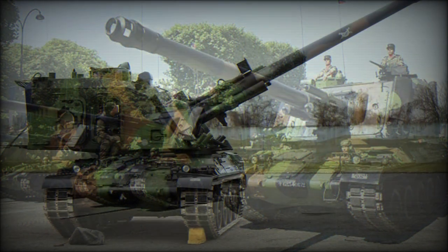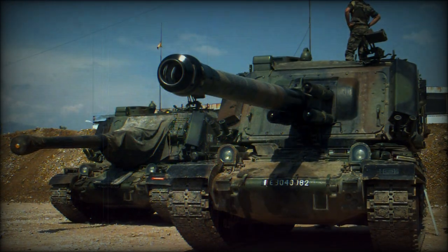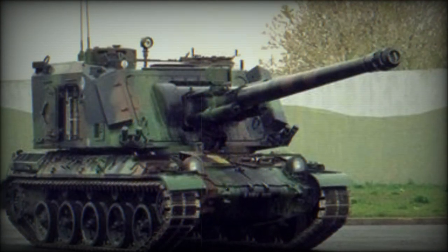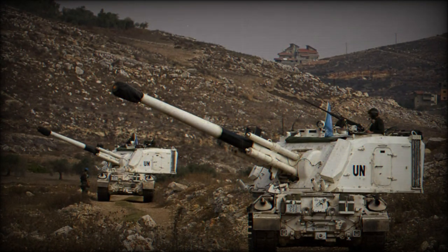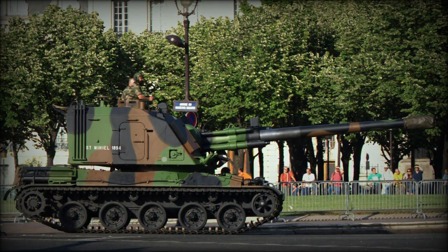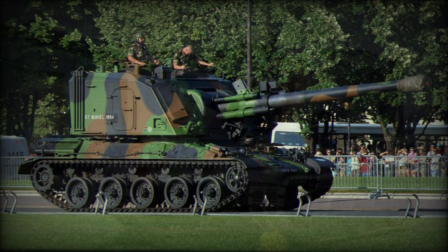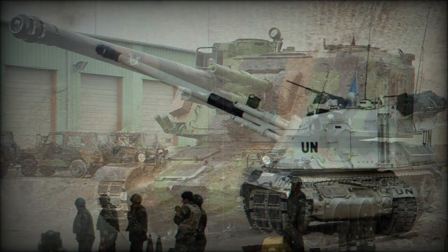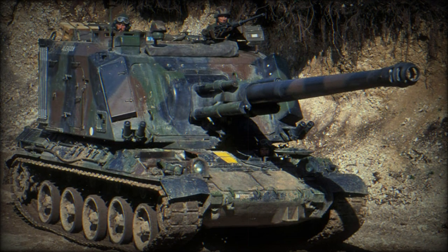Development therefore began in 1969 on such a system with GIAT, now NEXTER, granted production of the new vehicle. The new vehicle was adopted into French army service as the GCT Grande Cadence de Tir, built upon the existing chassis of the AMX-30 main battle tank. An all-new boxy turret enclosure was developed housing the breech of the 155mm main gun, which allowed for engagement at all angles. The weapon was given an automatic loader, though manual was still possible, allowing for a rate of fire of eight rounds per minute, with ranges out to 23,500m depending on projectile used. Rocket assist allowed for engagement ranges of up to 28,000m.